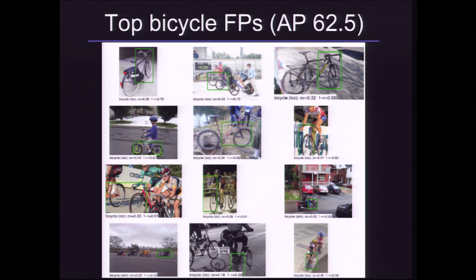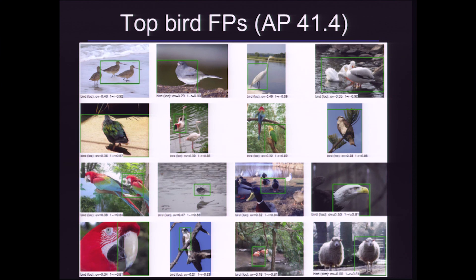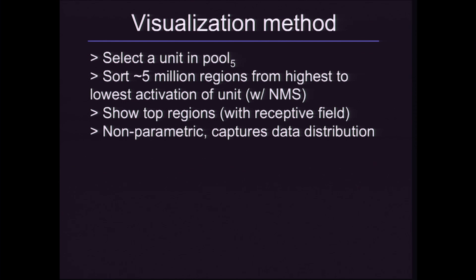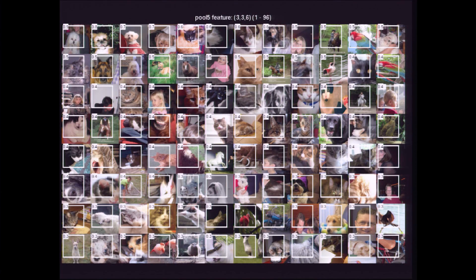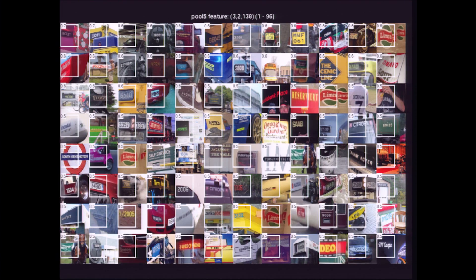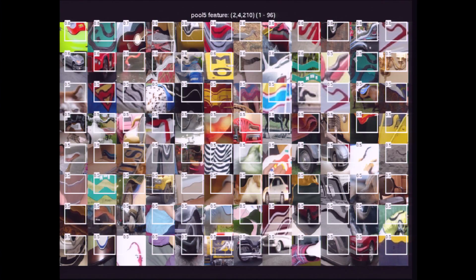What we're showing here are actually our mistakes for the bicycle class. Almost all of these images do have bicycles in them — we're getting a bounding box near the bicycle but it's just not quite localized well enough. The main mistakes made by our algorithm are localization errors. The other mistakes are mostly birds, cats, and people. Finally, we demonstrate what our network learns through a visualization method where we pick a feature in the network and show the top images for that feature. For example, one feature really likes dogs; another likes pink things — some are more semantic, others are more texture or color based. Others respond to green things, motorcycle riders, text, and so on.